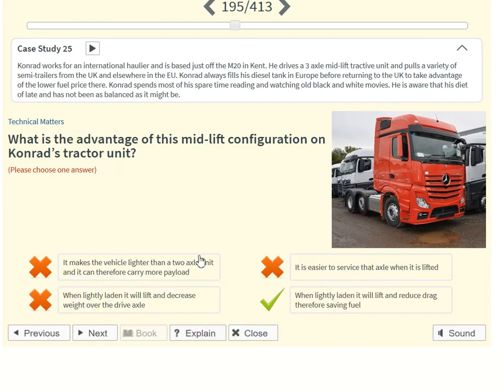What is the advantage of this mid-lift configuration on Conrad's tractor unit? When lightly laden, it will lift and reduce drag, therefore saving fuel.